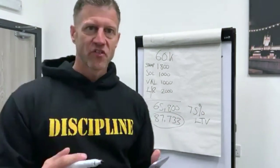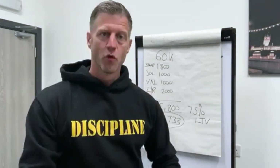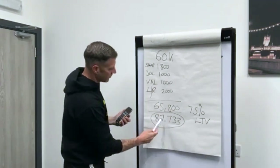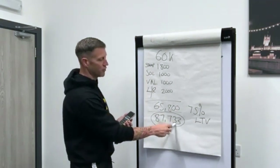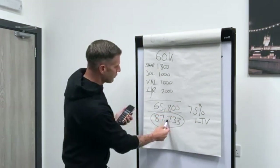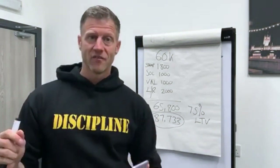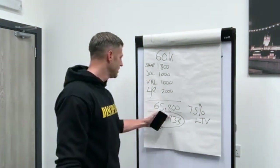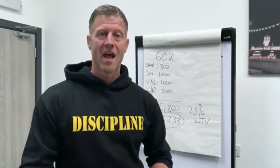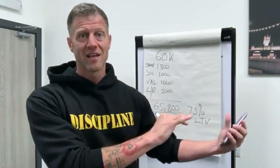So what does £87,733 mean? That's the amount properties have to be selling for on the street in order for you to be able to recycle all your money back out. If they're selling for £87,733 on average, you've bought it at 25% below market value, meaning you can remortgage at the end of the year and pull all of your money back out — so you've got your deposit to go again on another property.